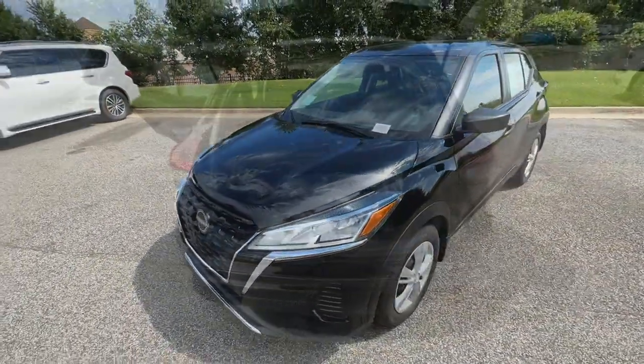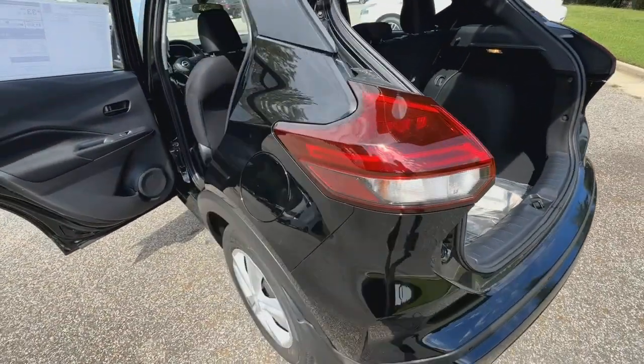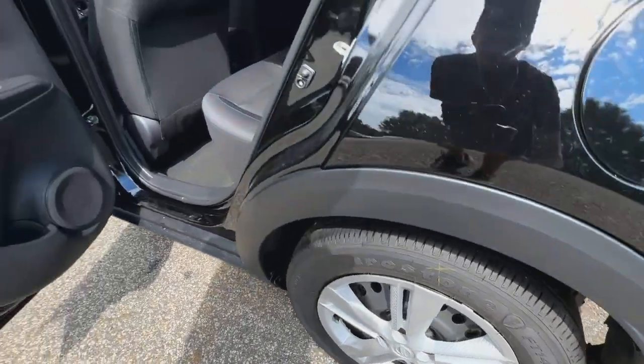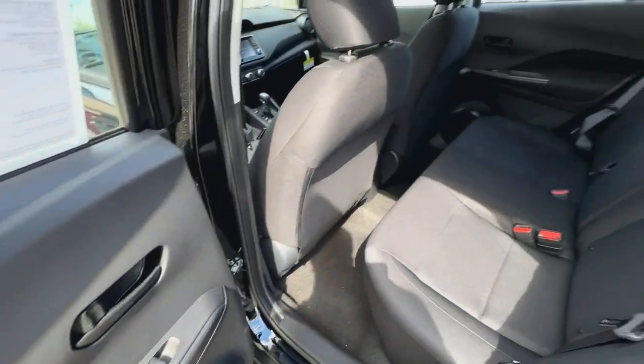Apple CarPlay and or Android Auto, keyless entry, heated driver's seat, blind spot monitor, alarm, electronic stability control, steering wheel audio controls, intermittent wipers, traction control, passenger vanity mirror.